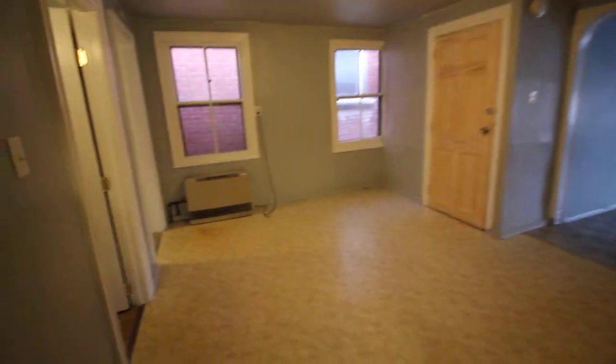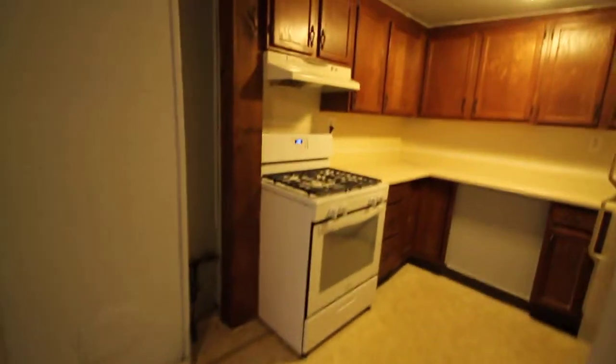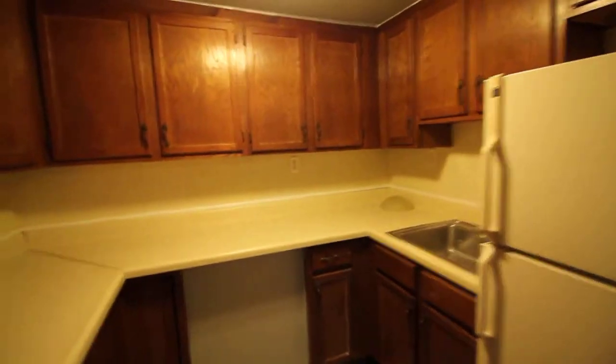There's a big open space for your dining room. The kitchen features a gas range, hood, refrigerator, and lots of cabinets.